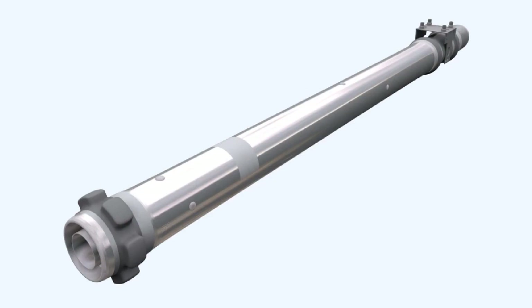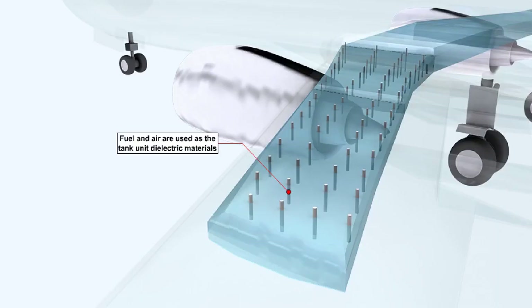In its basic form, a capacitance system, which is much more accurate than the float system, consists of a tank unit, which is effectively a variable capacitor, located in the fuel tank, together with an amplifier and an indicator. A tank unit consists of two concentric aluminium alloy tubes, which are held apart by pairs of insulating pins. The coaxial electrical connections are insulated and the unit is insulated from the tank. The principle of operation of the capacitance system is based on the use of fuel and air as the dielectric between parallel plate capacitors, which have a fixed area and a fixed distance between them.